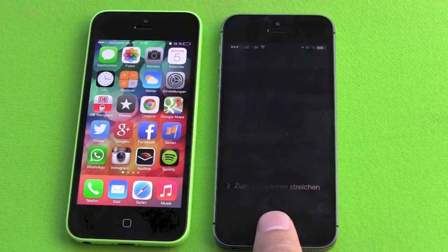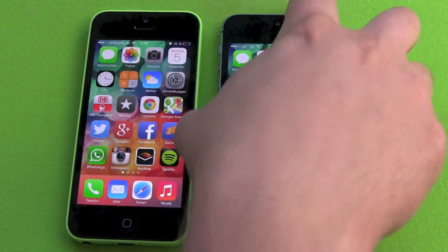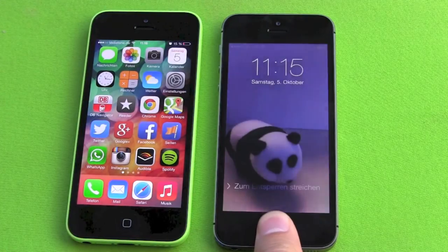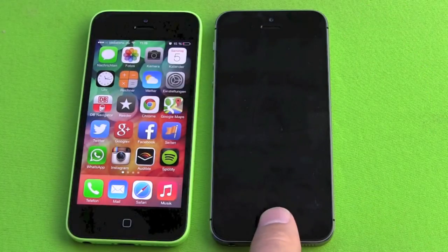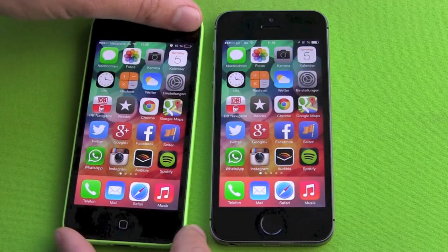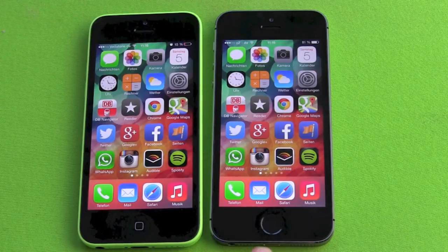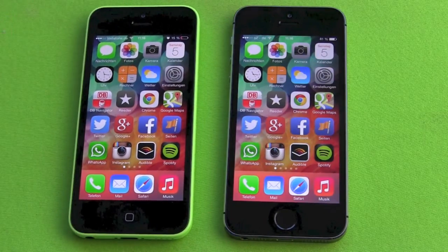Pushing the home button and then scanning your finger is about as fast as pushing the home button and sliding to unlock. So this is a really nice security feature that you should use if you have an iPhone 5S. I would recommend to just use it.